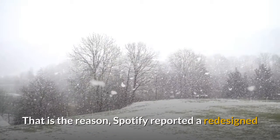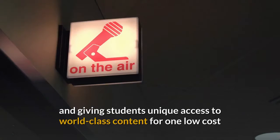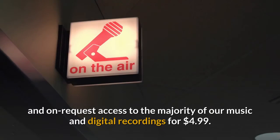That is the reason Spotify reported a redesigned Spotify Premium for Students plan, giving students unique access to world-class content for one low cost. The current Spotify Premium for Students plan offers great on-demand access to the majority of music and digital recordings for $4.99.